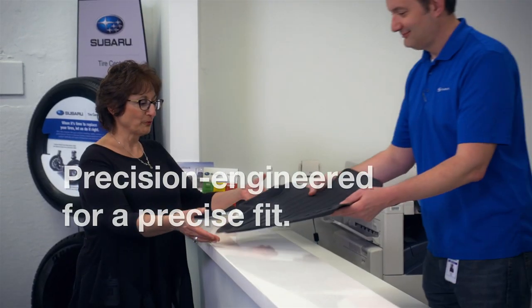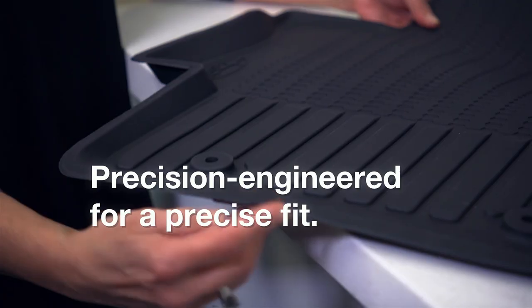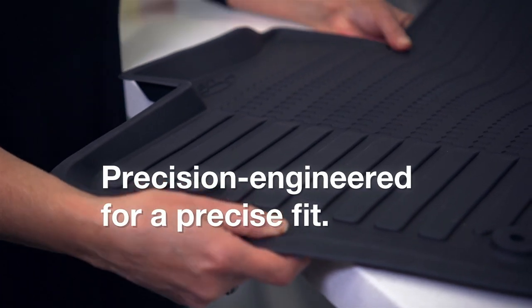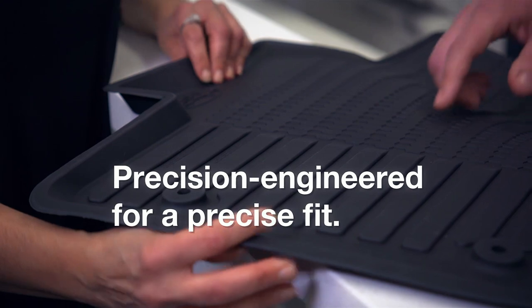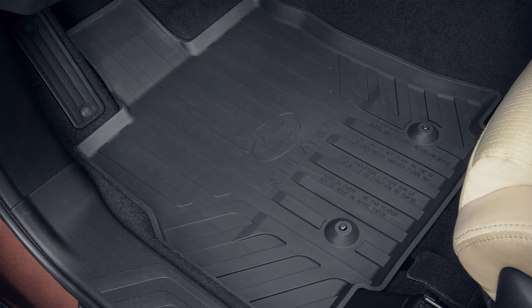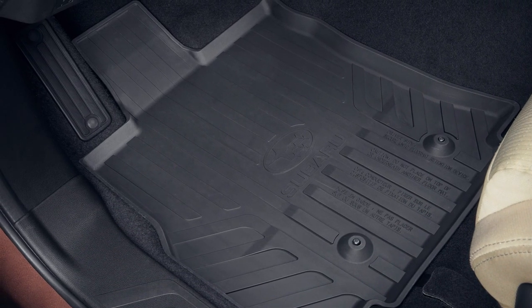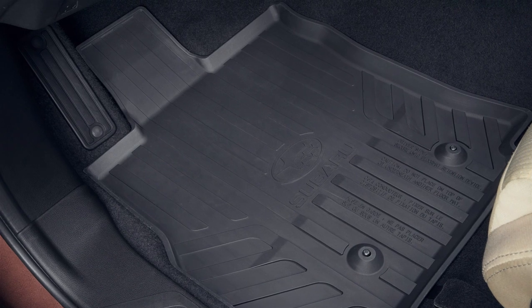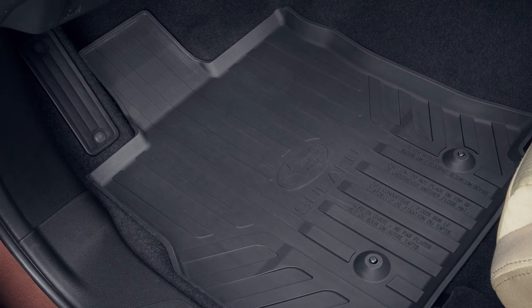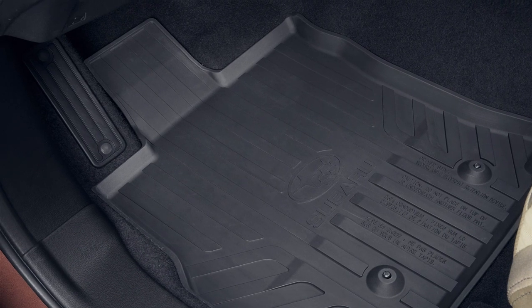Genuine Subaru protection accessories, including all-weather floor liners, are precision engineered using vehicle CAD data for every trim level of every Subaru model. Unlike typical aftermarket floor liners, Genuine Subaru all-weather floor liners are extensively evaluated and undergo a series of functional tests to help ensure a precise fit and to keep Genuine Subaru accessories on the leading edge of safety.